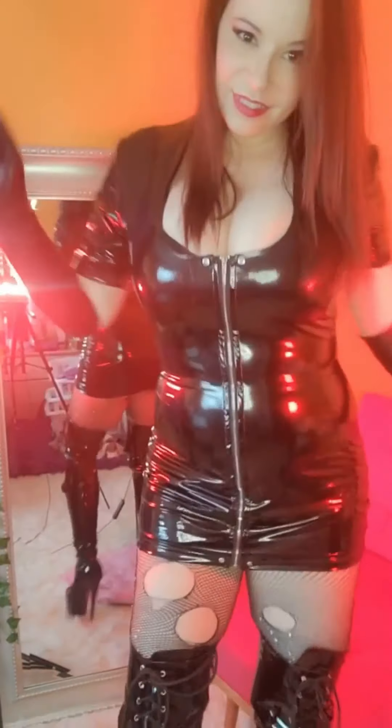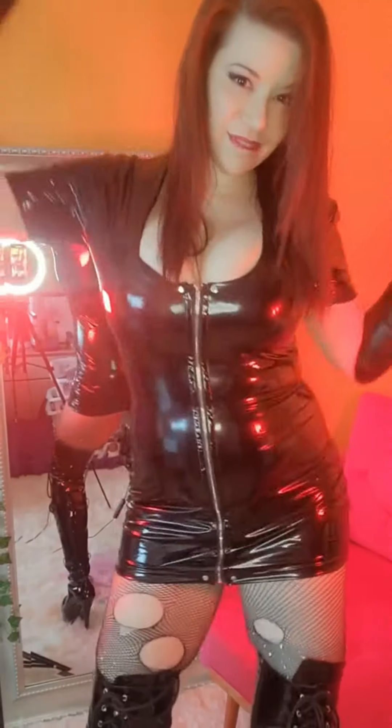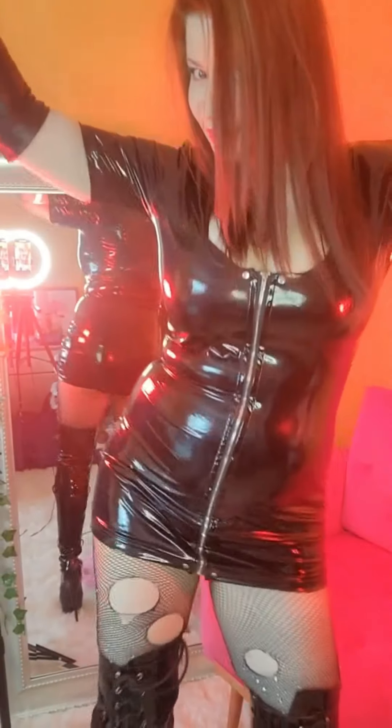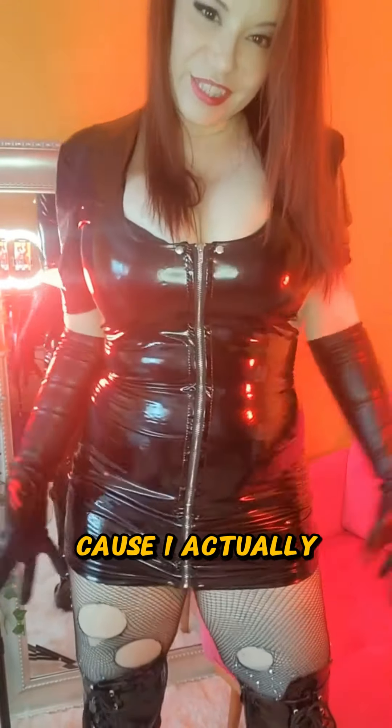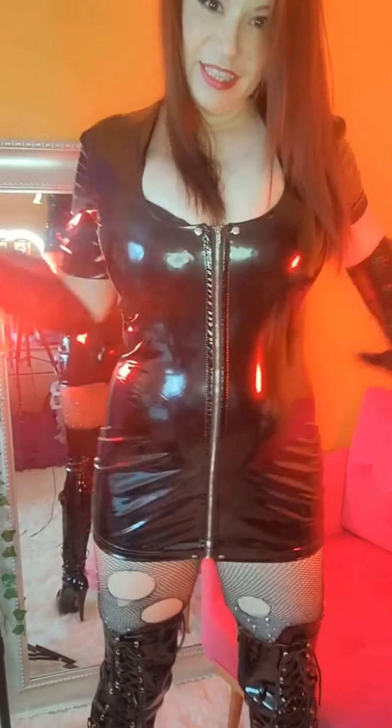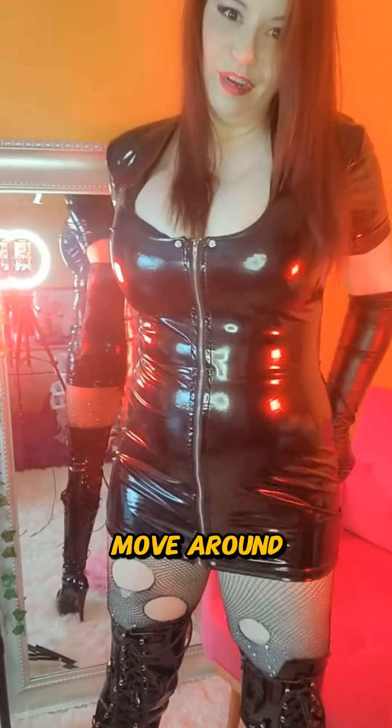Behind the scenes. Dance break, dance break. It feels good on my hips just to move around, because I actually sit a lot — I'm on the computer a lot — so it's good to be able to get up, dance, move around.